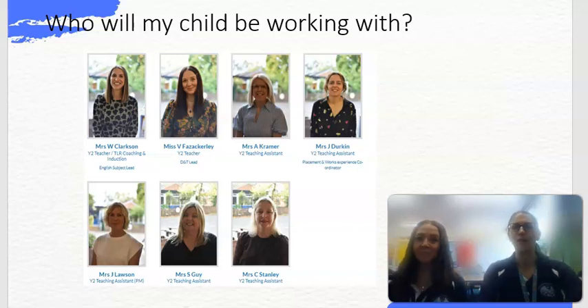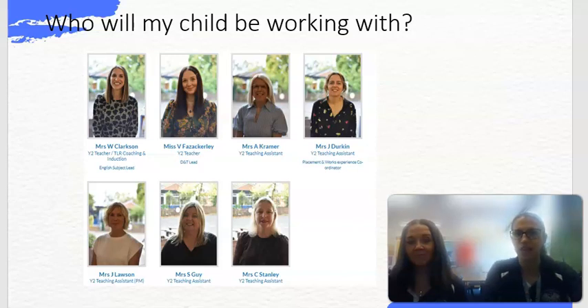So to start off, who will my child be working with this year? I'm Mrs Clarkson — you can see me there in the picture. I'm the Year 2 teacher of 2C and also the English lead for school. I'm Mr Zachely and I'm the other Year 2 teacher and I am the DT lead for school.